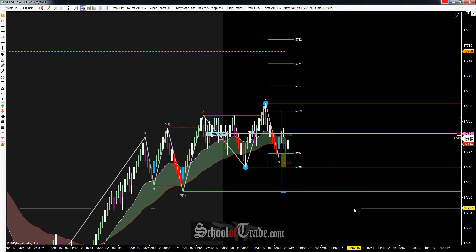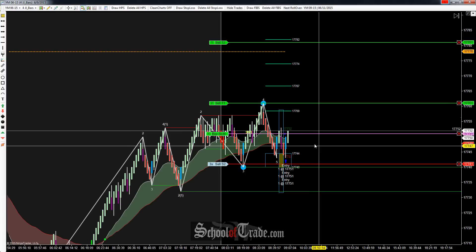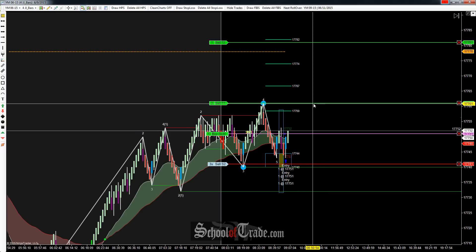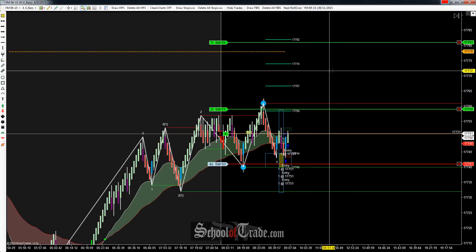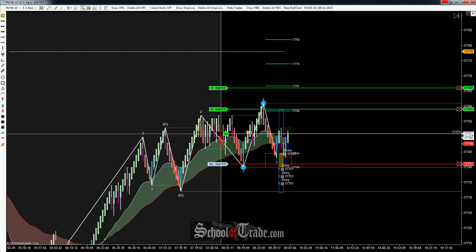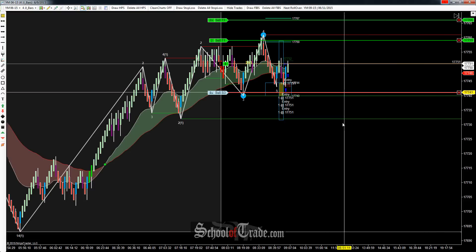Hey everyone, John Anir here from School of Trade. Today we're going to be taking a look at a wave pattern long here on the Dow. Only got a partial fill there — need to wait for it to fill that last contract. Looking at taking our first target off at $17,759 and then the final target coming off at $66 to get that front run in there a little bit.